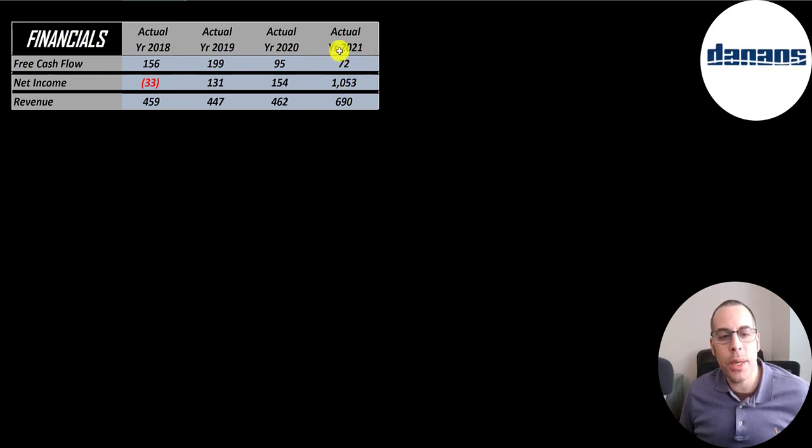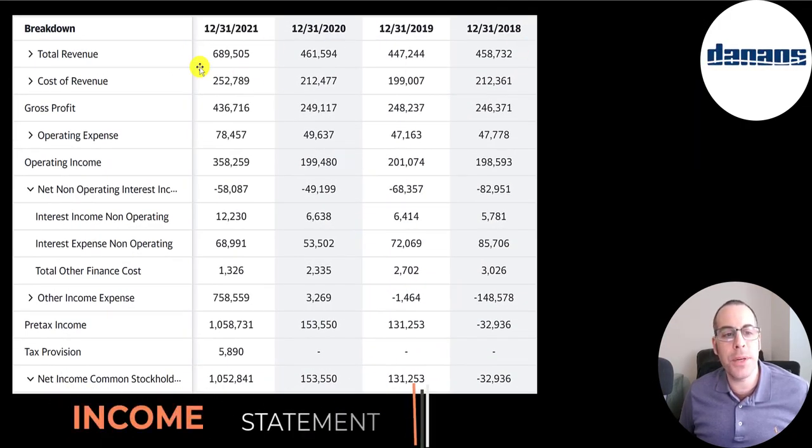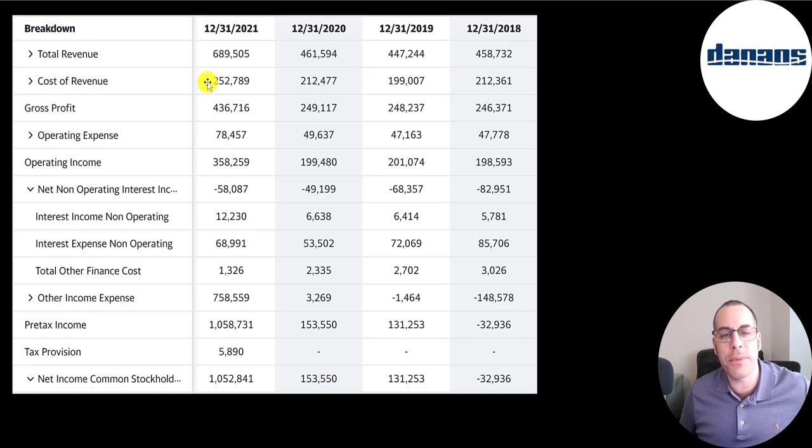Net income is the profit or loss on the income statement — revenue minus expenses — and that was huge in 2021, over 1 billion. Revenue is the sales for the company and that also peaked in 2021 at close to 700 million. This is the company's income statement. The top line is the revenue, the sales, and below that is the cost of revenue — all the expenses directly related to generating the revenue.